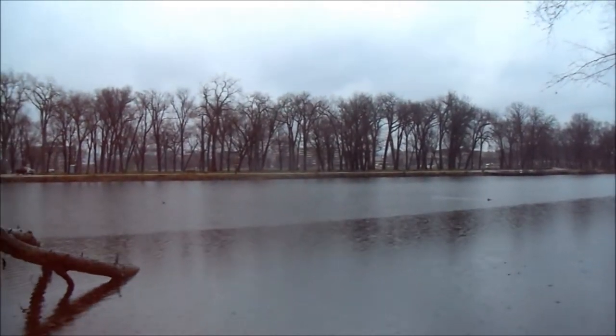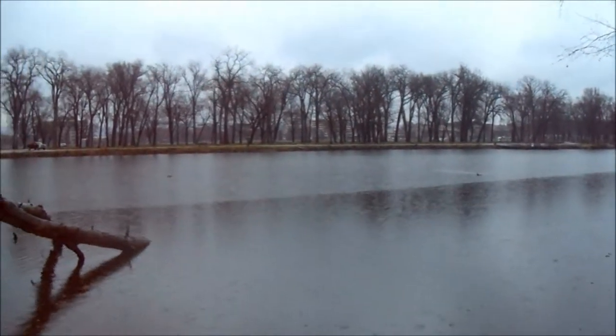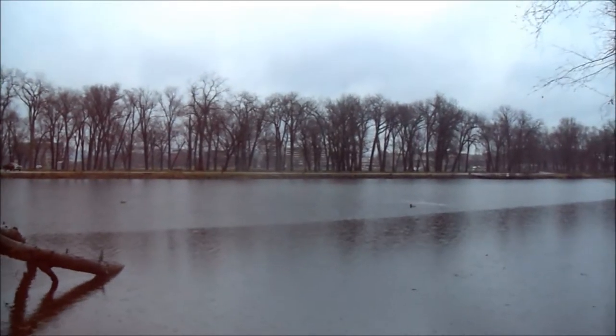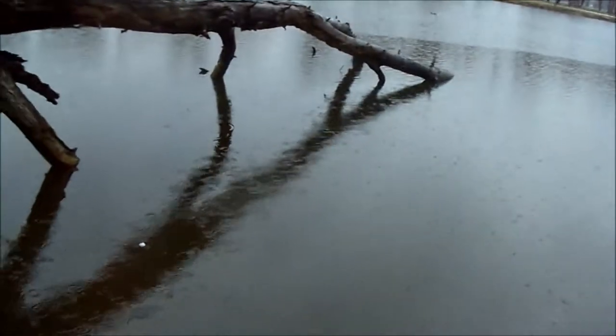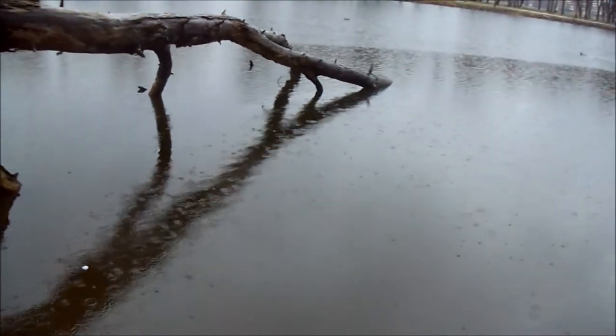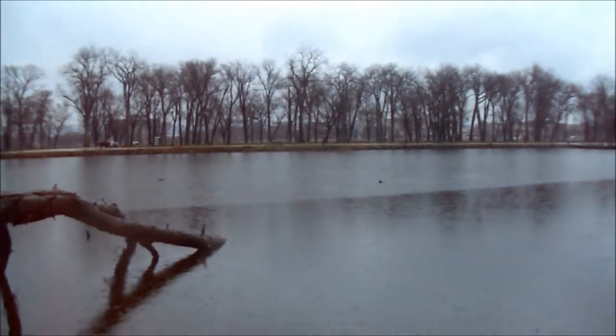I've been fishing for about 10 minutes or so and I haven't had a bite yet, but it is so peaceful out here and that rain really adds to that. The combination of the way it smells out here and the way it looks when it falls on the water — it's just so relaxing. Plus it helps that there's really nobody back here.